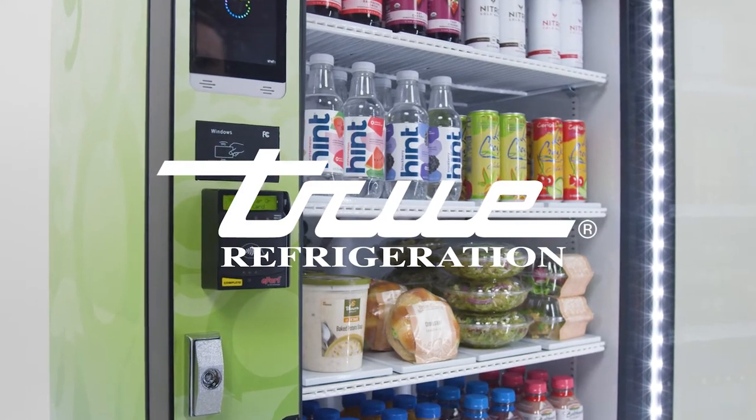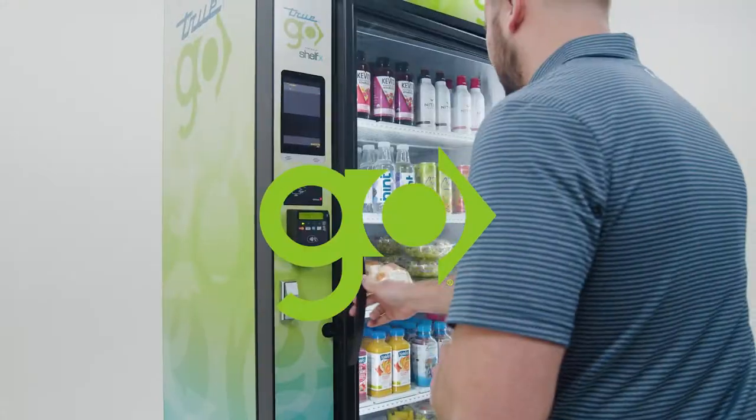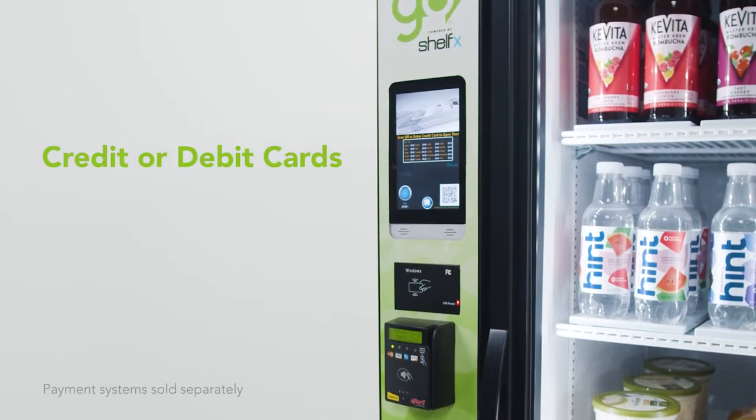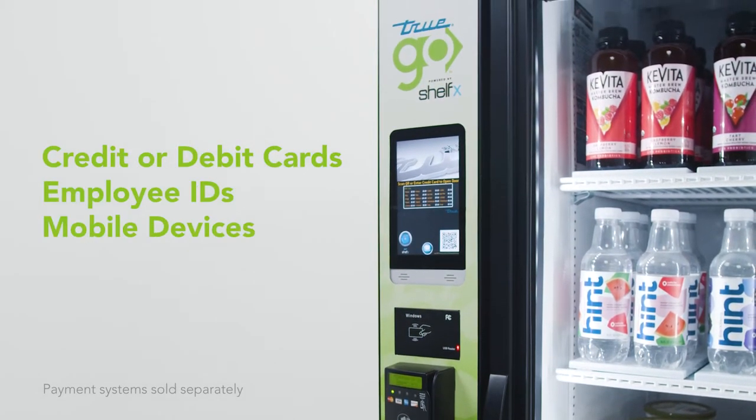TrueGo is simple. Just swipe, grab, and go. The system works with credit or debit cards, employee IDs, and mobile devices.